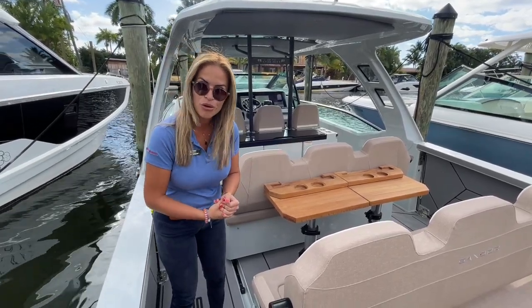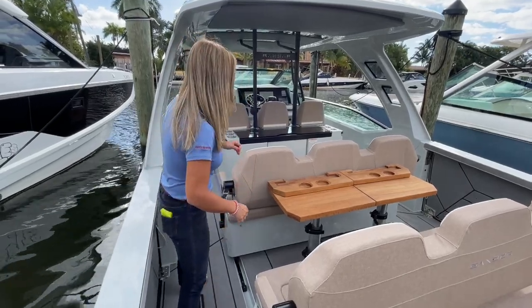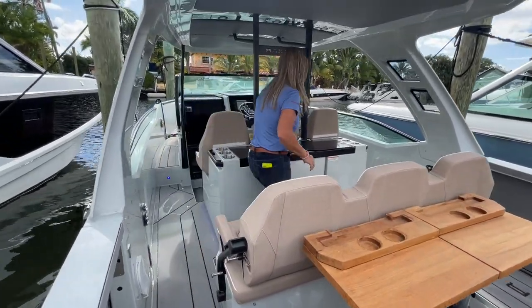Please allow me to show you aboard this boat and see all the cool ways and cool products that Marine Max offers.